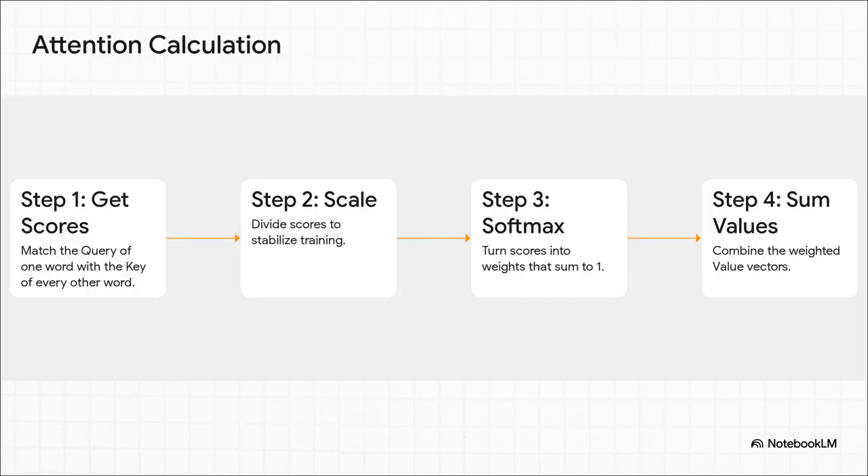The attention calculation is a four-step process. Step one: calculate scores by checking the query of our word against the key of every other word to measure relevance. Step two: scale those scores down to keep training stable. Step three: apply a softmax function, turning scores into clean attention weights that all add up to one. Step four: take those weights and create a weighted sum of all value vectors, producing a new context-rich representation of the original word.